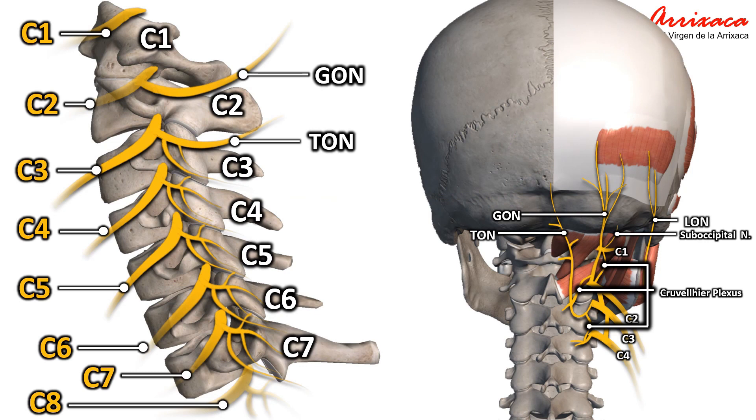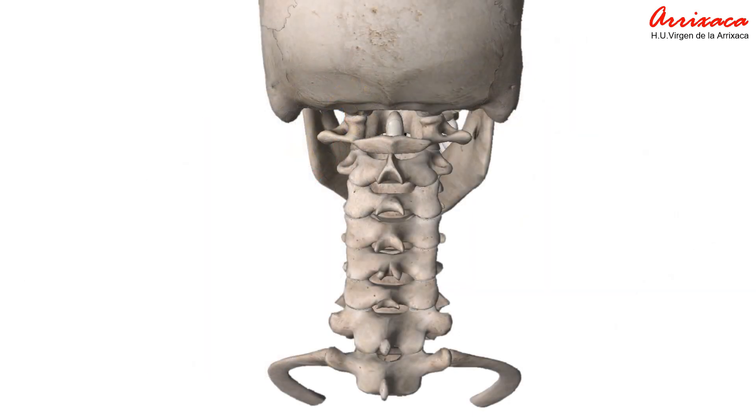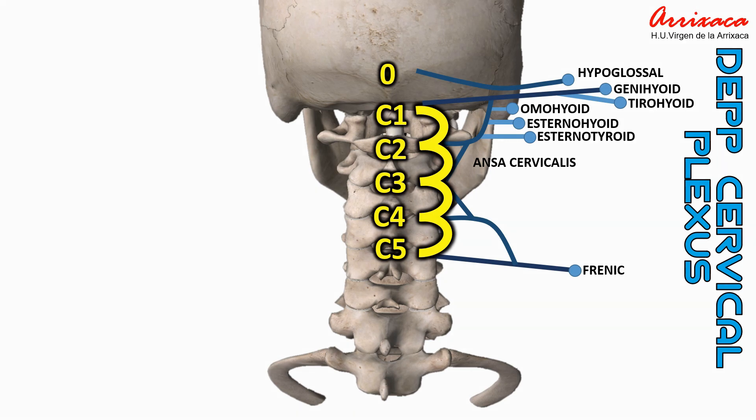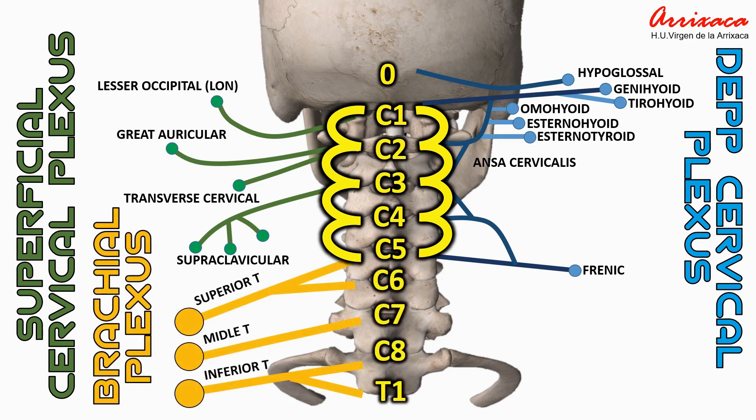It is important to remark that the dorsal branches of C2 and C3 will form the greater occipital nerve and the third occipital nerve. These two nerves innervate the skin from the upper neck over the occiput up to the vertex of the scalp. The transverse processes of each vertebra will help as a reference to identify each vertebra and every cervical spinal nerve, while the ventral ramus of cervical spinal nerves will be the starting point to the superficial and deep cervical plexus and the brachial plexus.